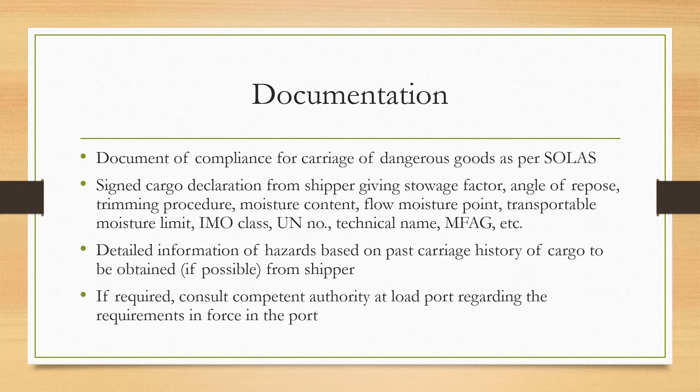For documentation, a Document of Compliance for the carriage of dangerous goods is required as per SOLAS if the specified quantity or more is carried in bulk. You should also obtain a signed cargo declaration from the shipper giving the stowage factor, angle of repose, trimming procedure, moisture content, flow moisture point, transportable moisture limit, IMO class, UN number, technical name, and medical first aid guide procedures.